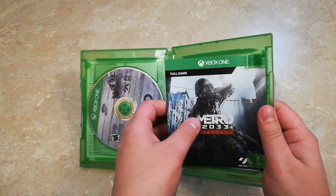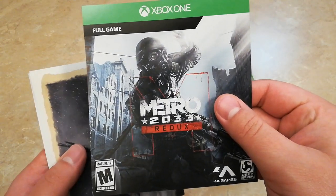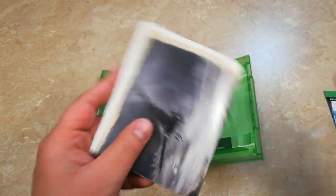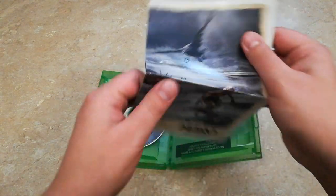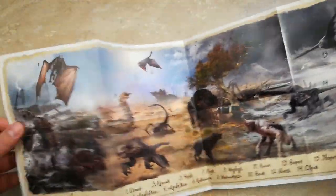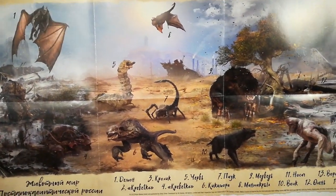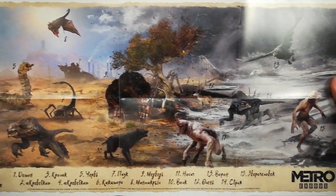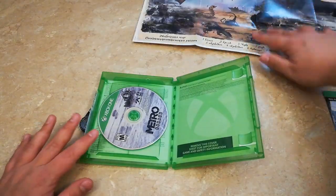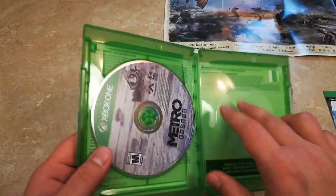Okay, and the first thing you have on the right — you have a good bit of stuff actually. You have your code for 2033, and it looks like you have a map or a picture. It's like a picture of all the different creatures in the game — that is really cool. Nothing on the back, just plain white. And then we have nothing on the back cover art besides just normal information.